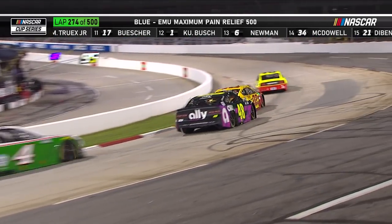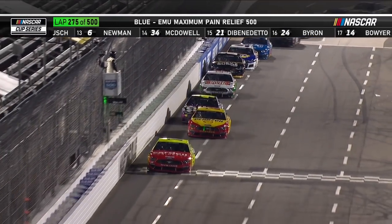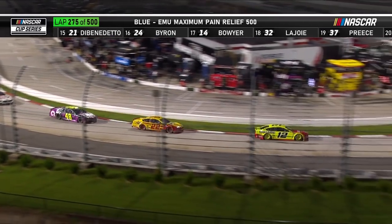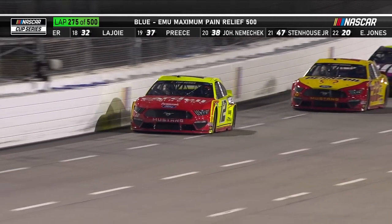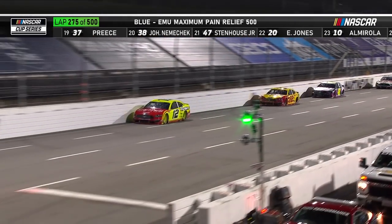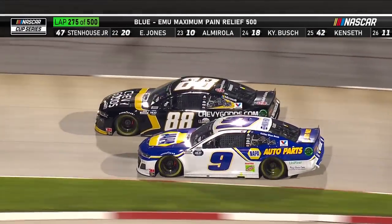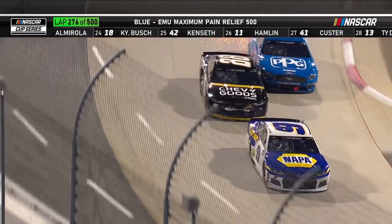Team Penske Mustangs one-two: Blaney, who has not been to victory lane this year, and Joey Logano, who already has two trophies. Under caution, they pick up all that rubber that lays down on the racetrack, so you're going to see a different-looking racetrack, and then that rubber will start to lay down again. We'll see this track change.